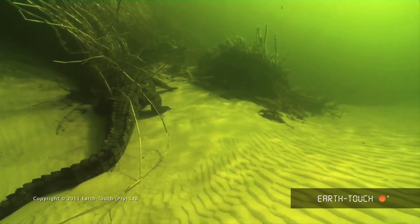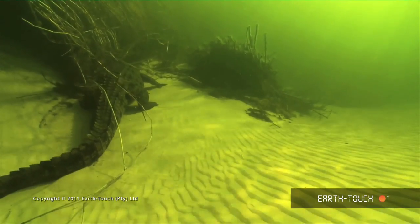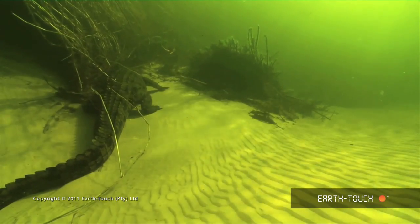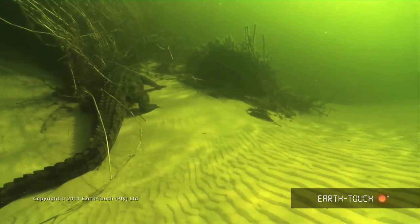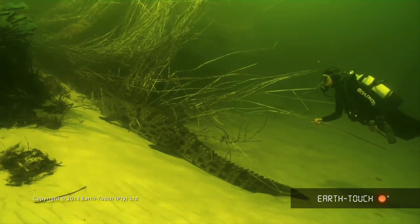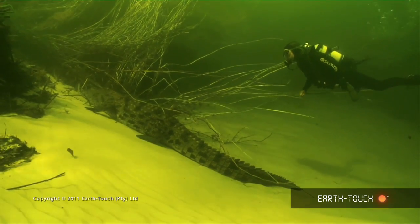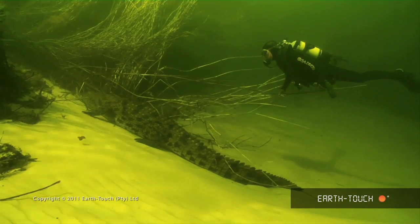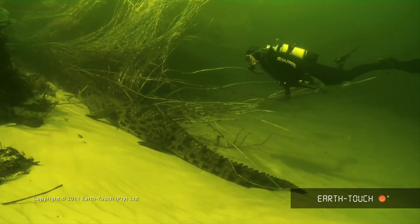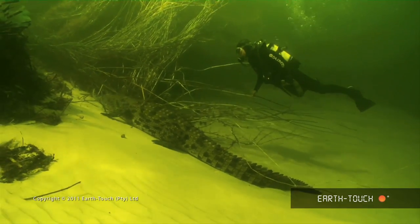All these crocs are moving in from the floodplains as the level of the river drops. All their food is drained into these main arteries, so they just follow it. And by the end of winter, there are plenty of crocodiles in these channels. One gets a good sense of scale — this is not a particularly big crocodile, probably eight or nine feet. But it's still big enough.